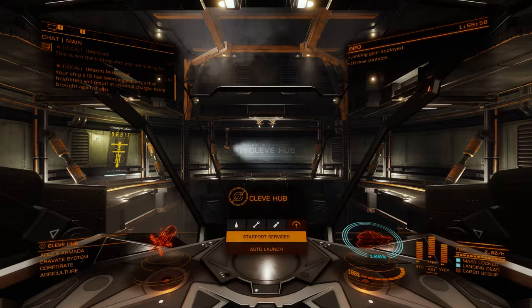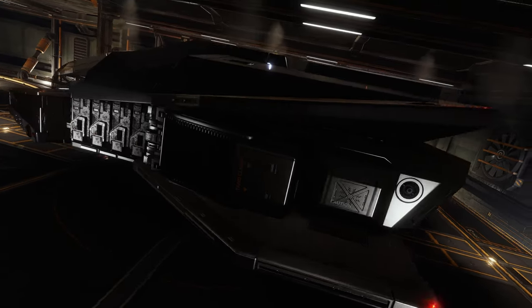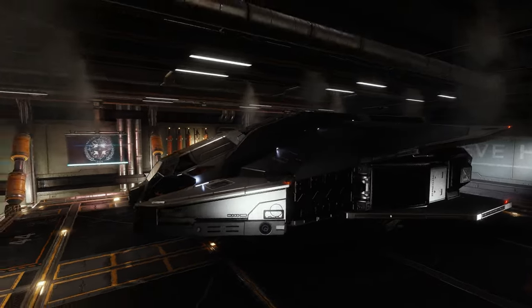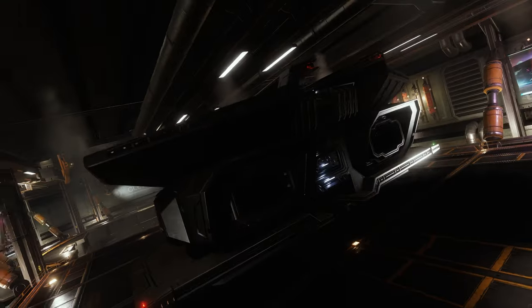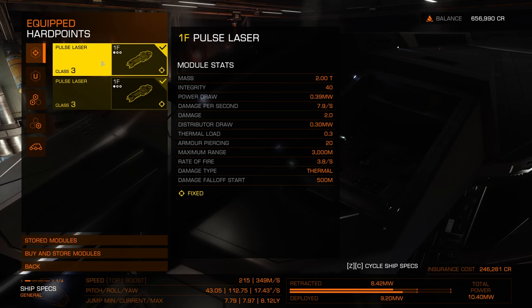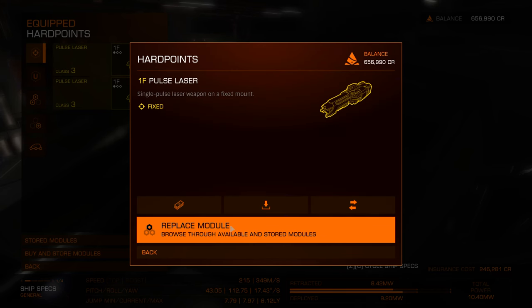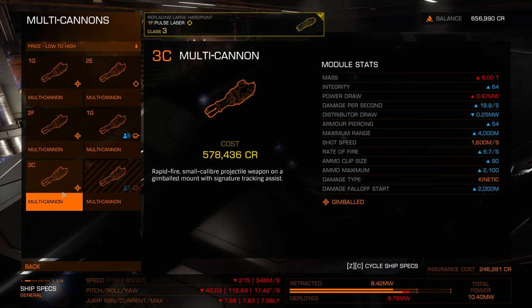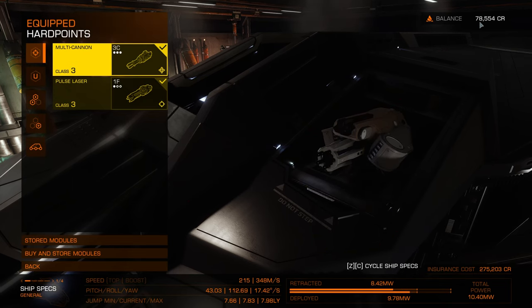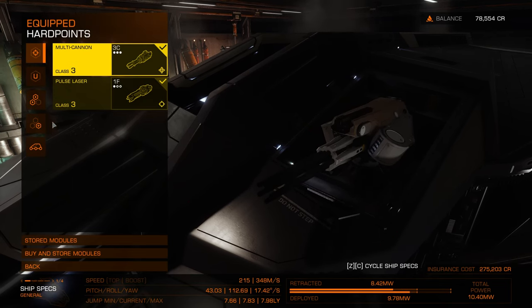Let me take a look at the ship. Yeah, it's a small-sized ship — definitely smaller than the Cobra, but the look is actually pretty cool. It has size 3 large hardpoints. I'm definitely going to change them to multi-cannons — buy and equip. After that purchase, I don't have enough money left to buy anything else.